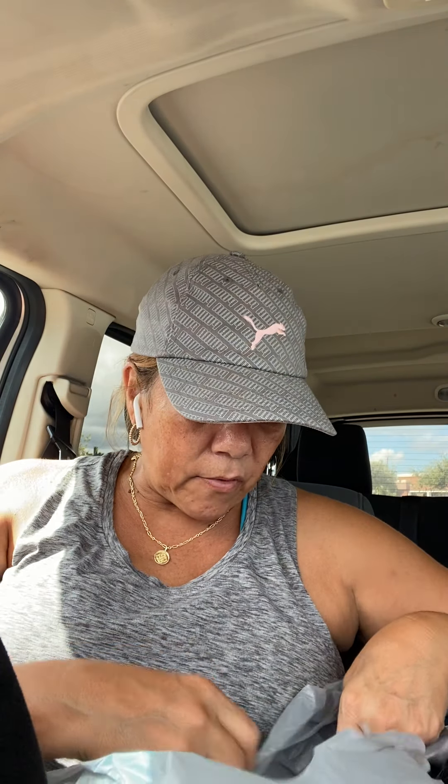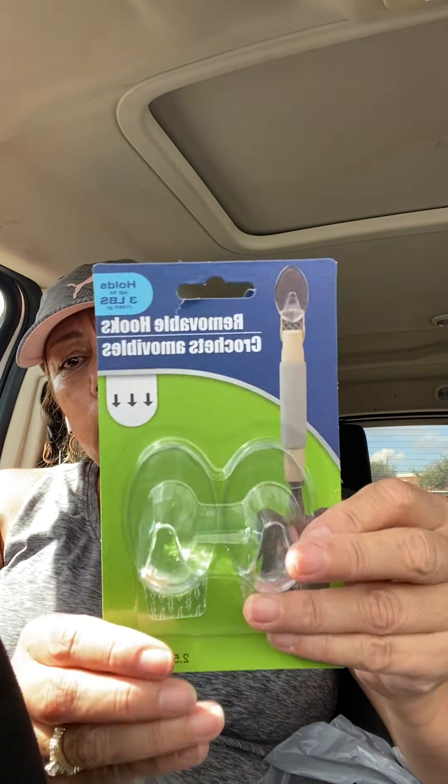I bought one of these to wrap my knee — I had one a while back and don't know what happened to it. It's just one of those wraps you can put on your wrist or your knee, whatever you need.